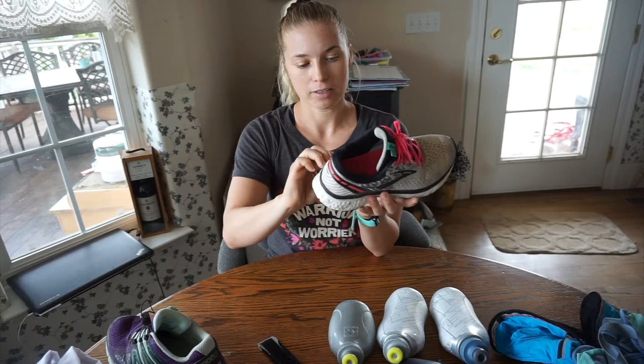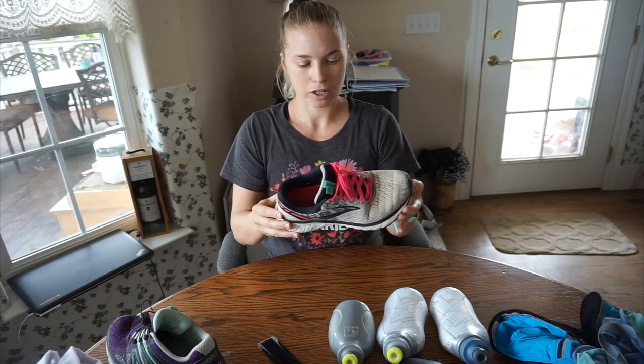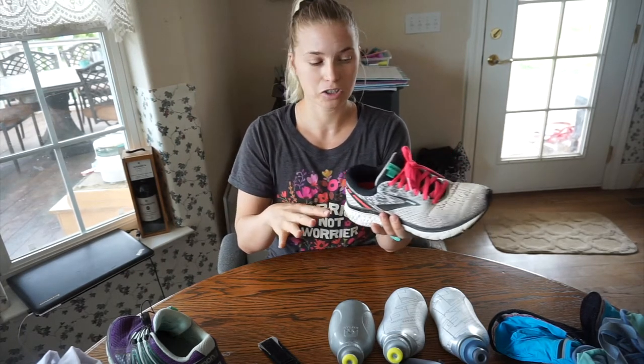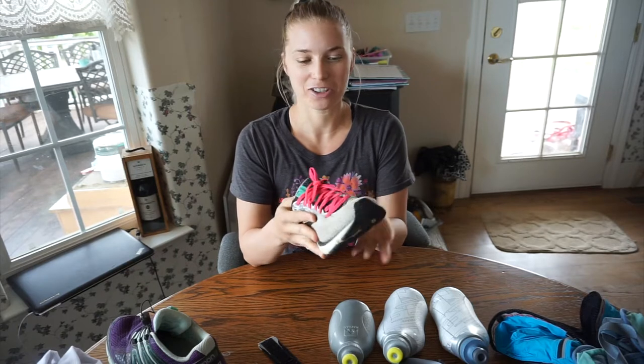All that cushioning gives you more give when you're running on roads and hit the ground. Some shoes have a thinner heel so you feel the pavement more — some people like that more barefoot feel. I myself like more cushioning. You also don't want your feet moving around a lot in the shoe; you want them snug but not so tight that you're cutting off your circulation.